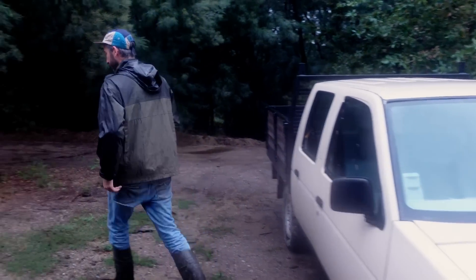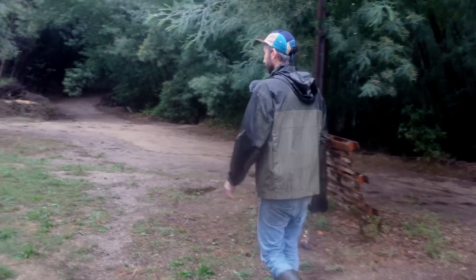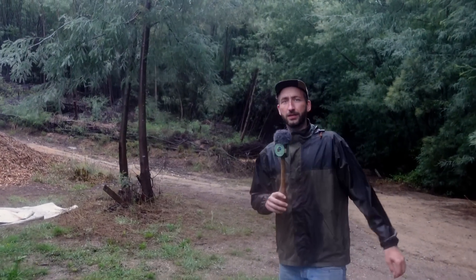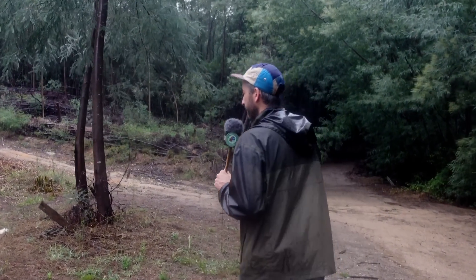Here we have a beautiful pickup — still going strong, sturdy machine. Next, here we have a big patch we cleared this year — the biggest mimosa patch we've cleared so far.